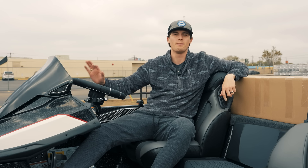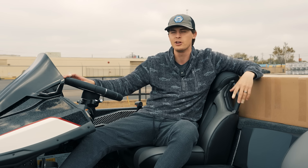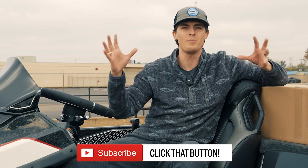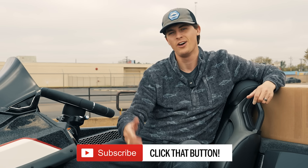But this bass boat right here is my sixth boat with Skeeter. It has been a long, amazing partnership together. I cannot thank this company enough — Skeeter and Yamaha. They believe wholeheartedly in what I do on social media, helping you guys catch more fish. They help me get around the country and fish some awesome bodies of water, and I get to run a new boat every year, which is pretty stinking awesome.